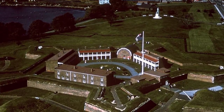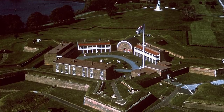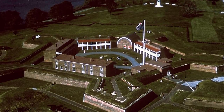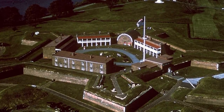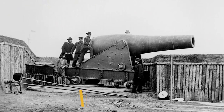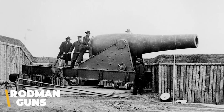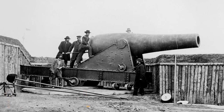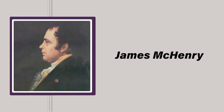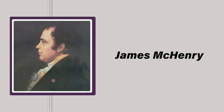With the fort's distinctive layout, the point of each star was visible from those on either side, which meant that attacking forces would always be partially surrounded, thereby making it possible for defenders to repel assaults by larger forces. In addition, it was armed with a number of innovative Rodman guns, some of which were capable of firing projectiles weighing nearly 450 pounds. With the upgrades in place, the improved fort was renamed Fort McHenry after Secretary of War and Baltimore native James McHenry.